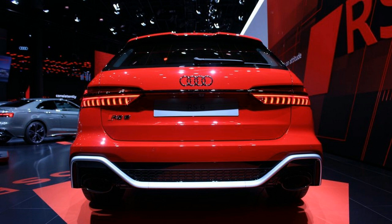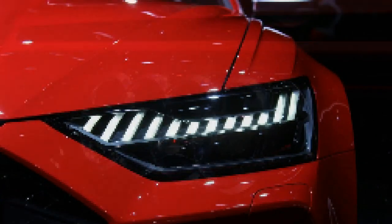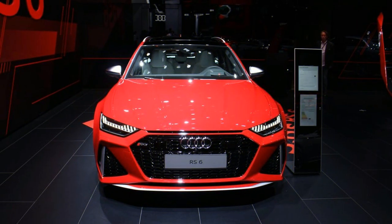In normal conditions, the Quattro system sends 60% of power to the rear wheels, but it can send up to 70% to the front in low-grip situations, or under hard acceleration on the drive, direct 85% to the rear. While cornering, the RS6 can brake the inside wheels to improve handling, while the optional Quattro Sport differential can dynamically send more torque to the outside.